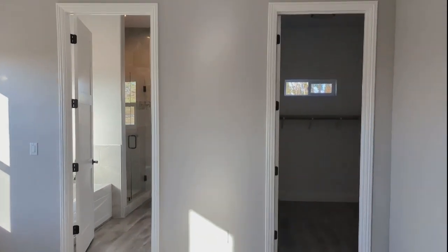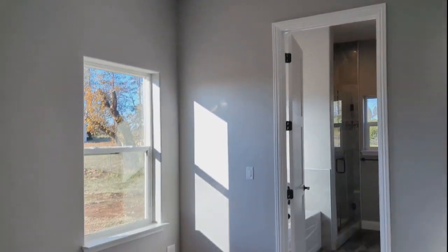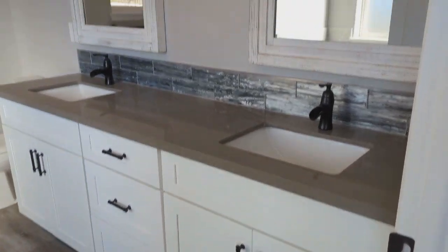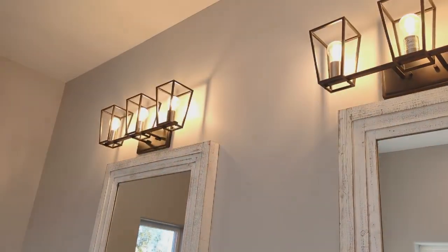Here's the master bath — dual sink vanity, soft-close cabinetry, updated light fixtures. Look how pretty these are.